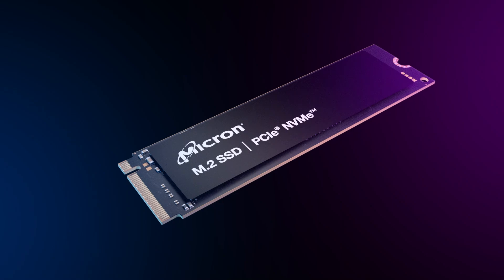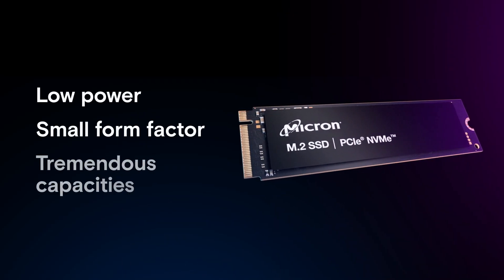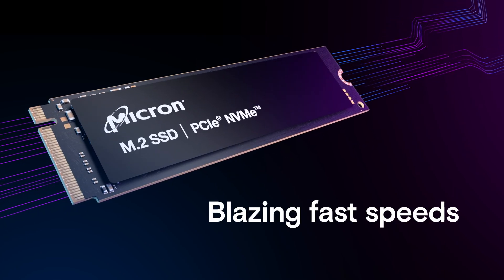Micron's storage technologies have evolved rapidly to provide low power, small form factors, tremendous capacities, and blazing fast speeds to meet these needs.